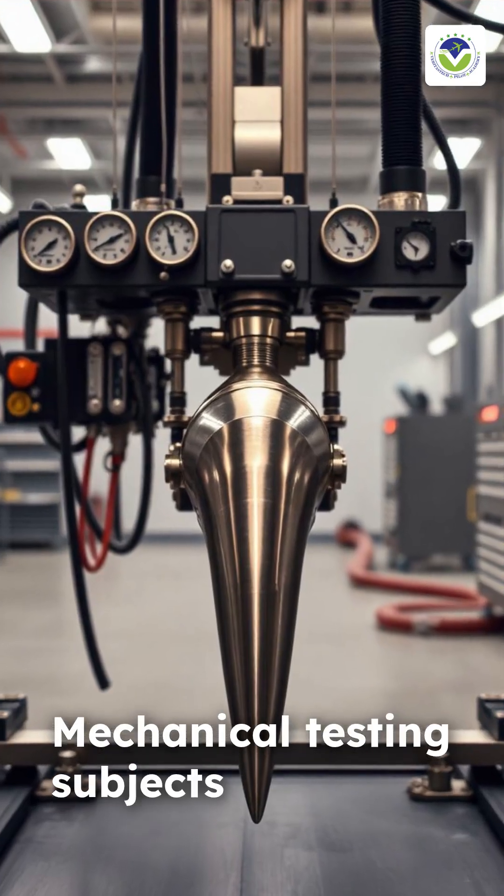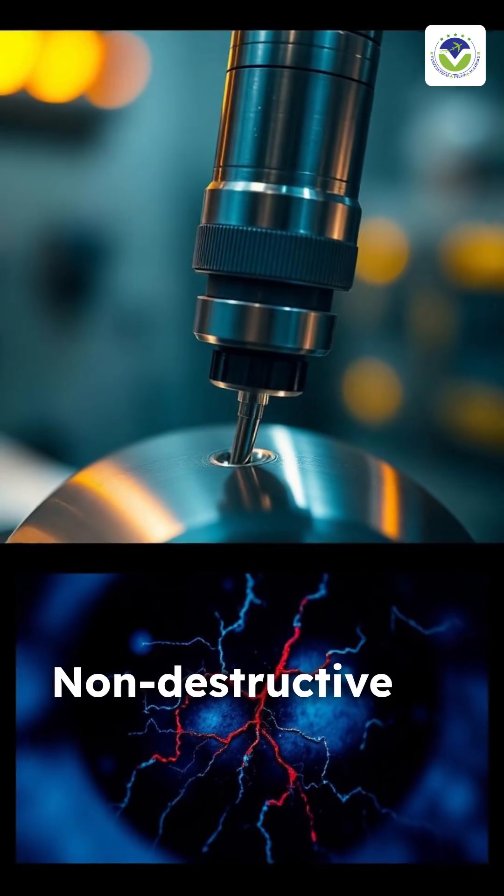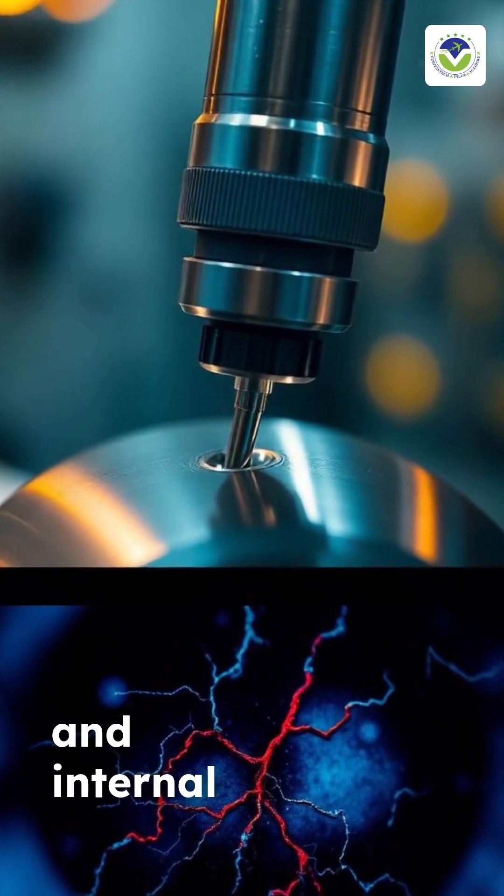Mechanical testing subjects the component to tensile fatigue and pressure loads that mimic real flight conditions. Non-destructive ultrasonic and dye-penetrant examinations verify surface and internal integrity.